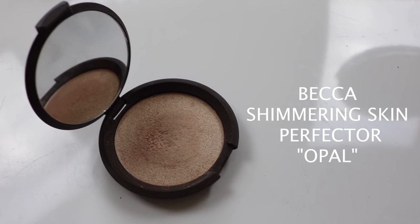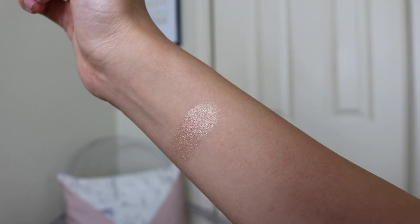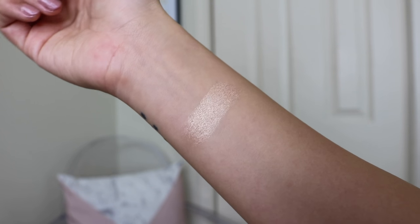I think everybody probably already owns it or one of them from this line — it's the Becca Shimmering Skin Perfector in Opal. This was actually my first legit highlighter I bought. I love the pan size and I love the packaging, and everything has a mirror here as well. This one retails for $38 US — it is quite pricey in my opinion for a highlighter, but the pan is so big. What I love about the pan is that you can fit a whole fan brush in here. It's like a golden champagne highlighter, and I feel like if you have yellow undertones, this will look very, very beautiful on your skin.